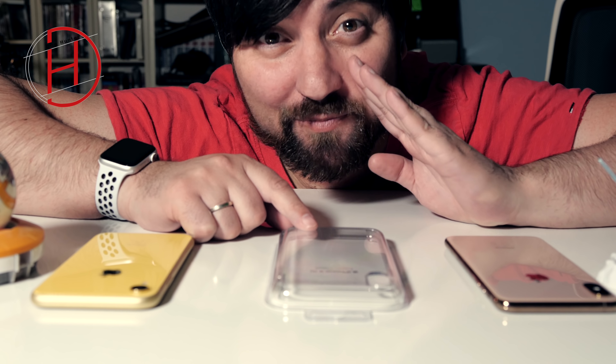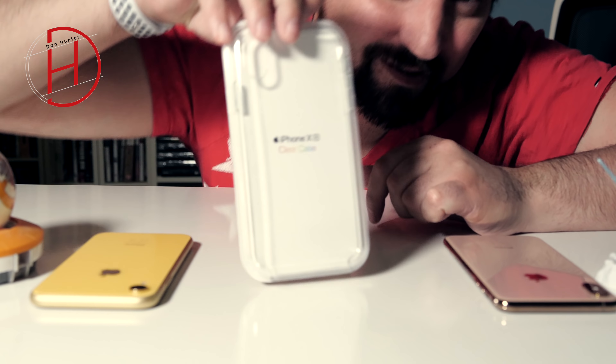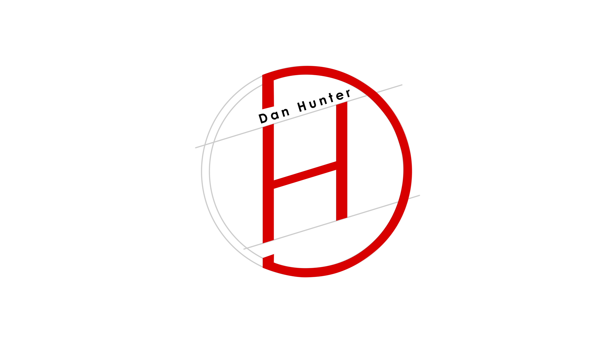La funda transparente más cara del mercado, desde luego la cara sí que es. ¿Estáis preparados para ver la funda oficial del iPhone XR totalmente transparente? Con todos vosotros, la Clear Case. ¡Acompáñadme!